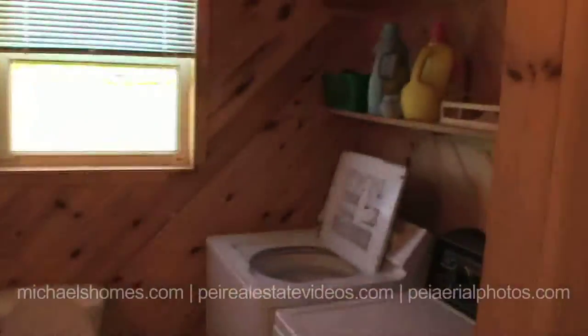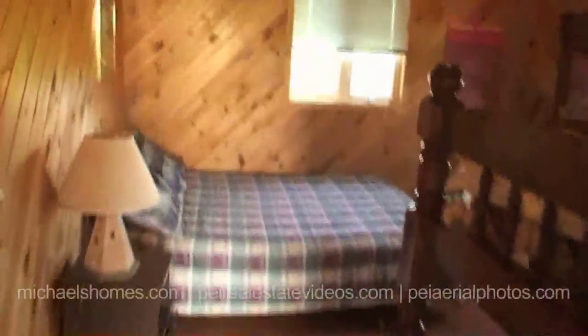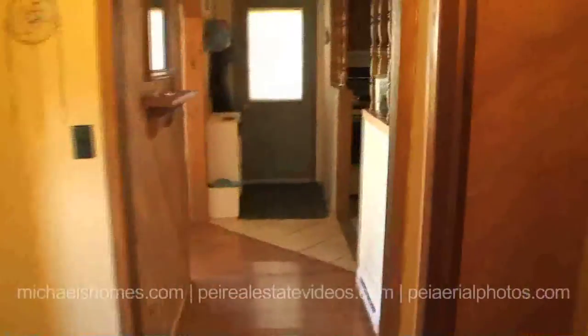As we walk in just to the right here, we have a bathroom, main floor laundry room, water heater, expansion tank for the water heater, and a sink. Good thing I'm explaining all this stuff — you probably wouldn't figure it out. Got a bedroom. This one has bunk beds in it and a normal bed. Nice new window.